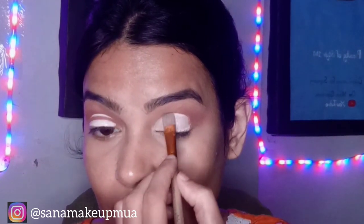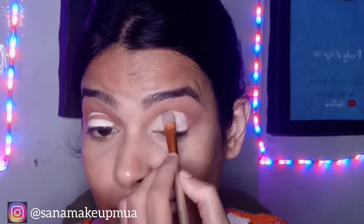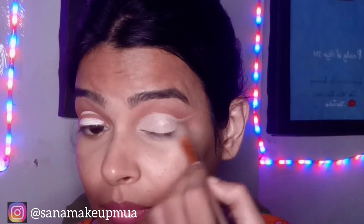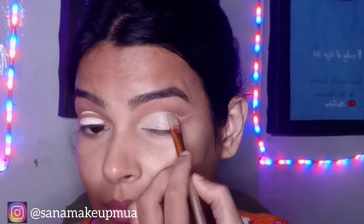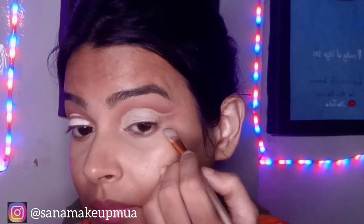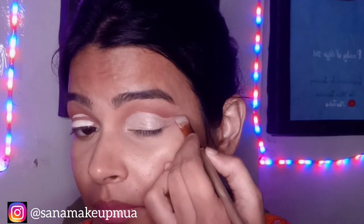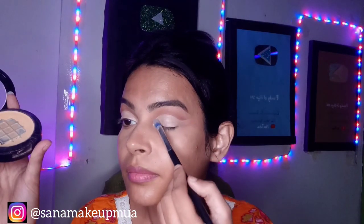I will put color on my eyes, blend it, and spread it out evenly. I will blend and spread it across the crease, then use a compact powder to fix the crease so that it stays in place.